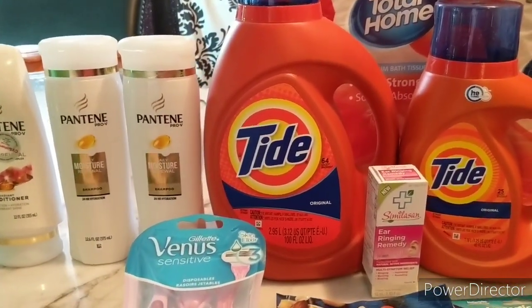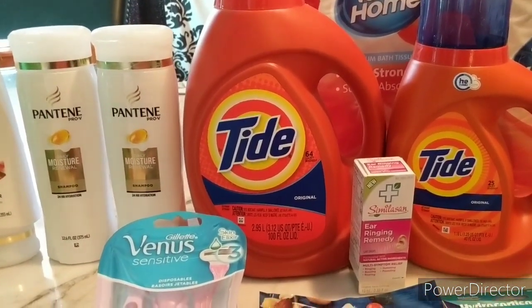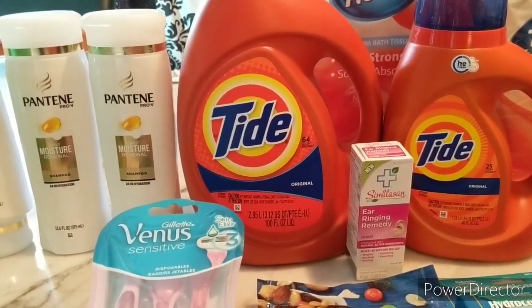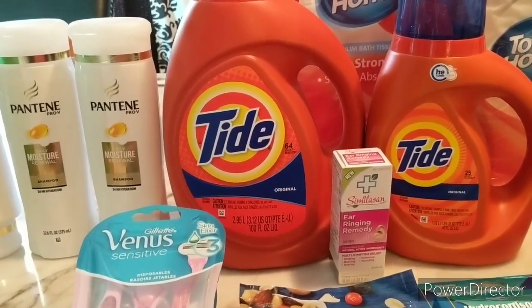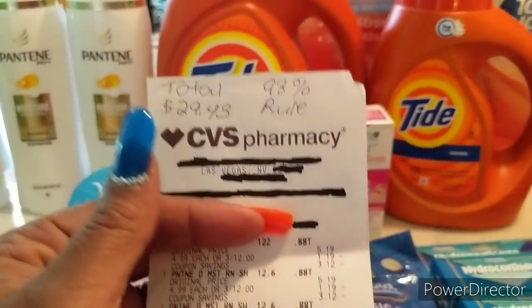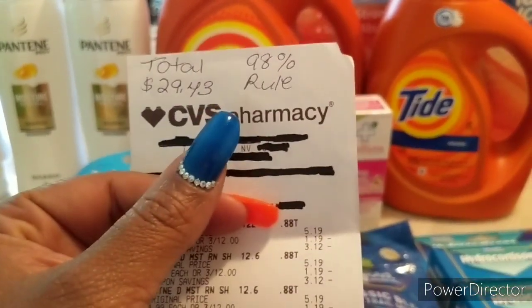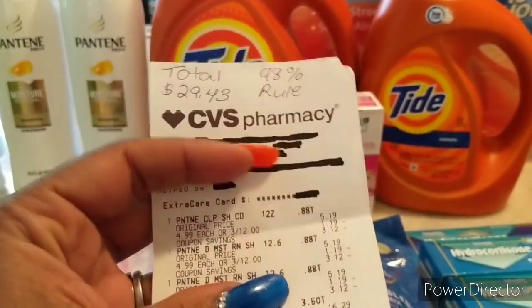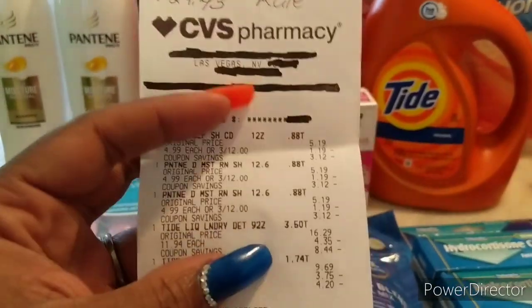For CVS, if you guys were not aware — if you are within 98% of the total threshold price you need for the ECB, you will still get the ECB. We call it the 98% rule. My total was $29.43 before tax, which is 98% of $30, so I still got my ECB.